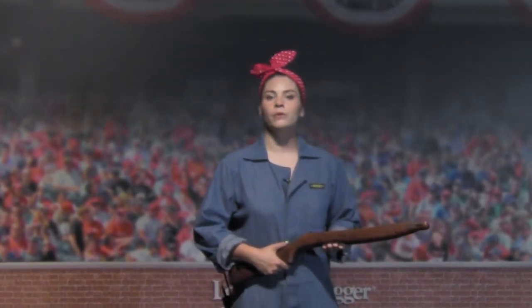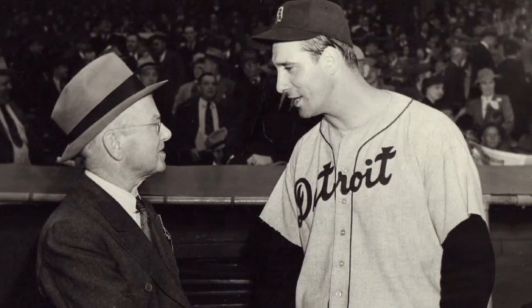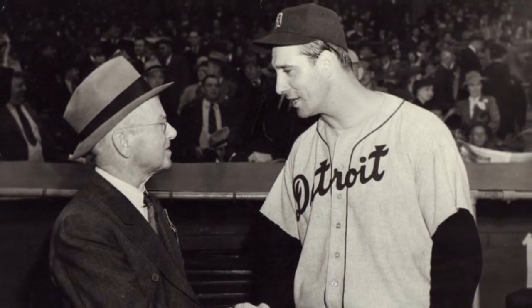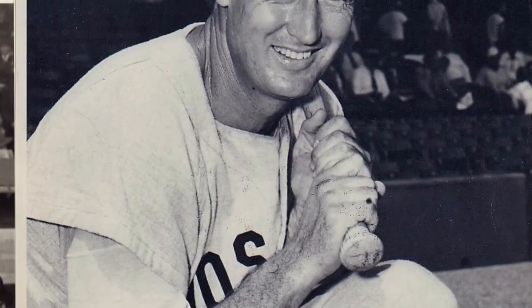Joe DiMaggio is one of the 500 professional baseball players who enlisted during World War II. Other players like Hank Greenberg, Pee Wee Reese, and Ted Williams put their professional careers on hold to serve their country. The commissioner had wondered about shutting the game down, but FDR said no. He wanted baseball to continue for the morale of the nation, and it really did help.